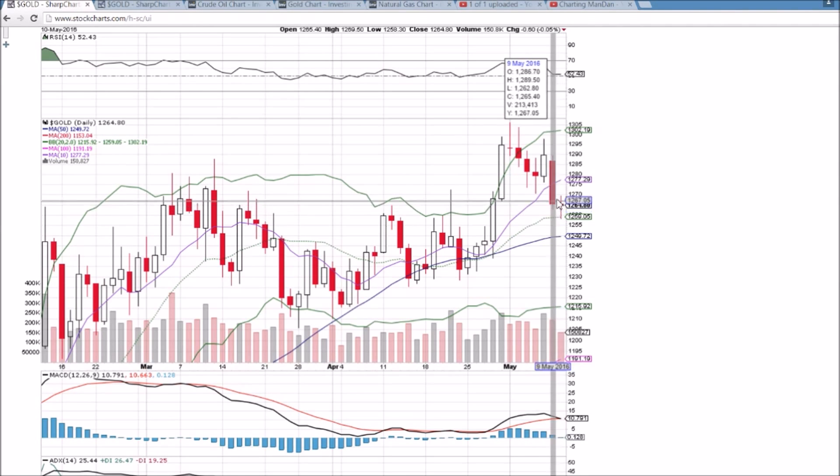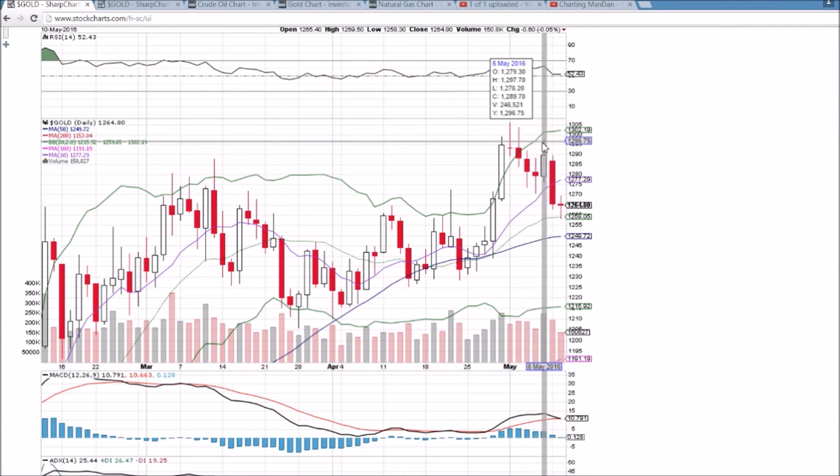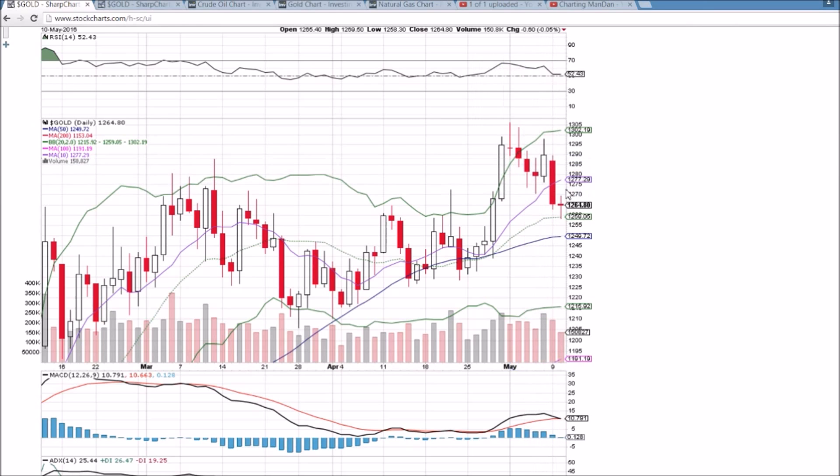The next level will be the 10-day moving average resistance, which will be just under 1280. We are still in a lower high pattern and we can bounce all the way up to 1285 and still be in that pattern. So don't lose sight of that fact.